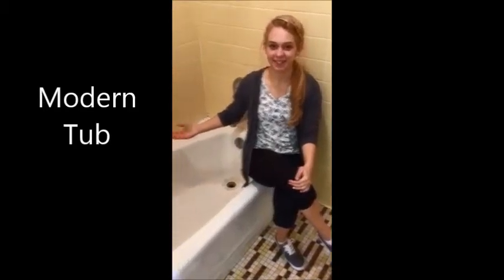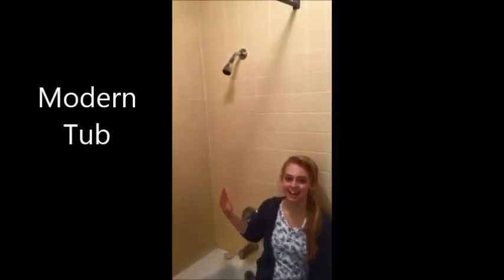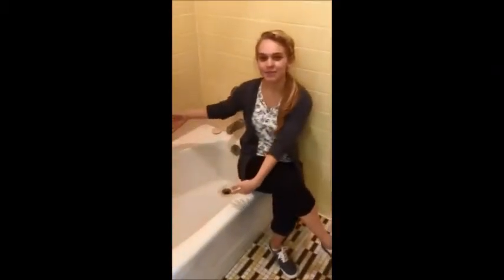This is a modern day bathtub. It is made out of acrylic. As you can see, there's a shower attached to this tub. Most modern day bathtubs are now in a square or rectangular formation.